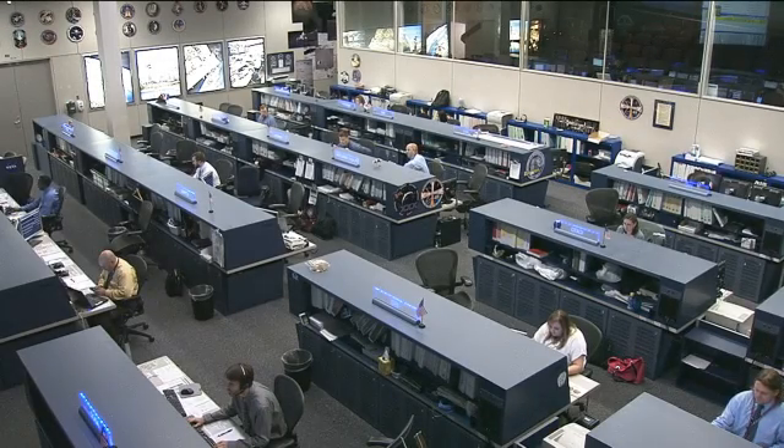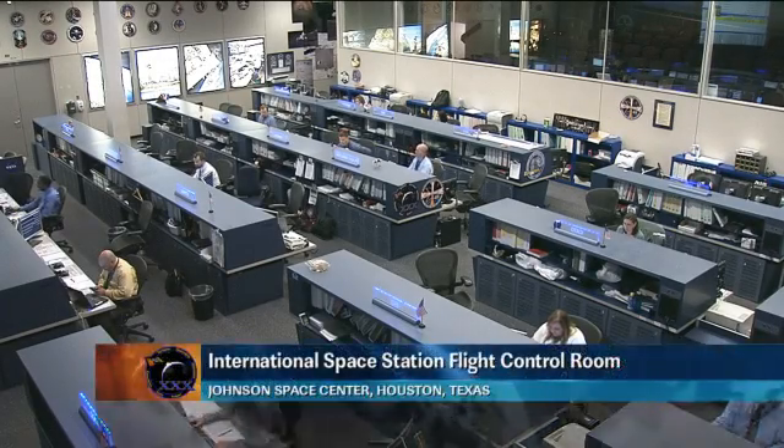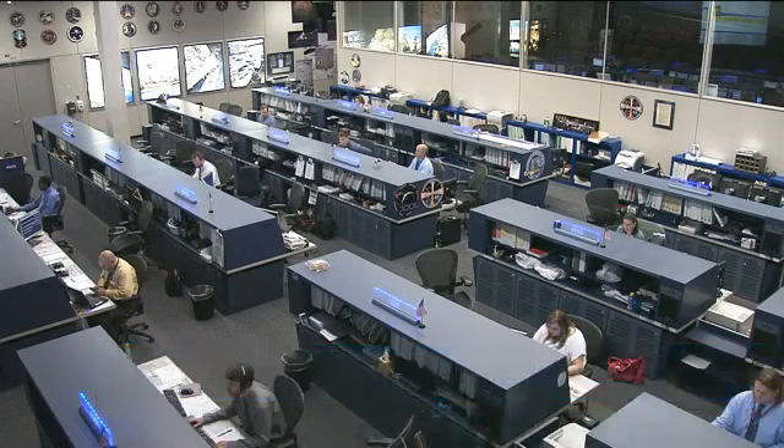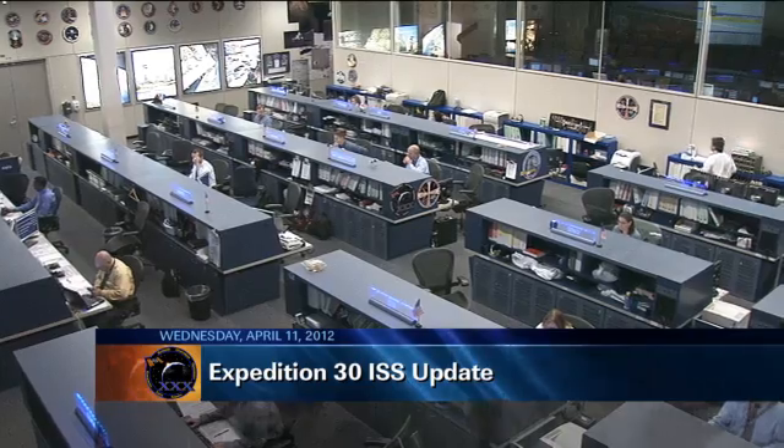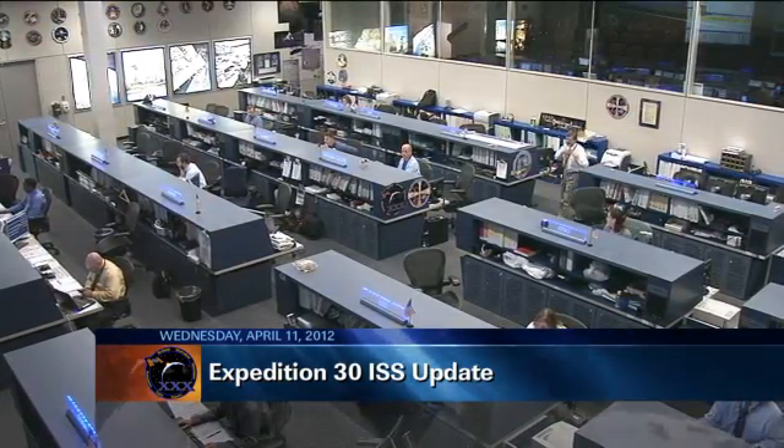This is Mission Control Houston. Welcome to today's ISS update. It is April 11, 2012. Good Wednesday to you. You're looking at a live view of the International Space Station Flight Control Room here at the Johnson Space Center in Houston.